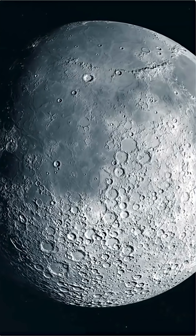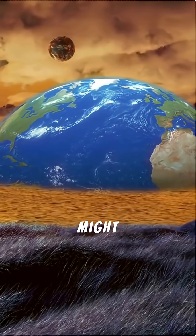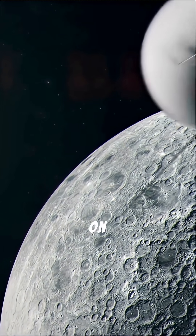So the next time rent goes up, just remember: living on Earth might be expensive, but living on the Moon is astronomical.